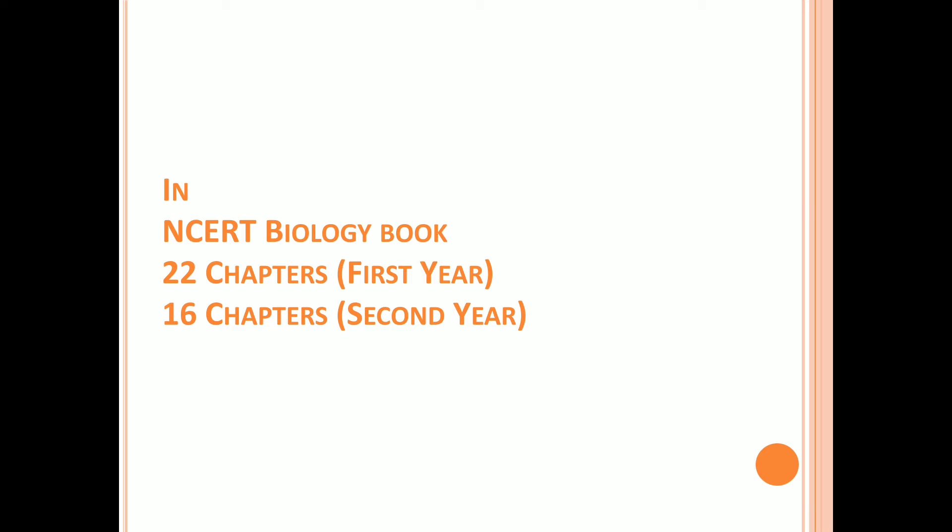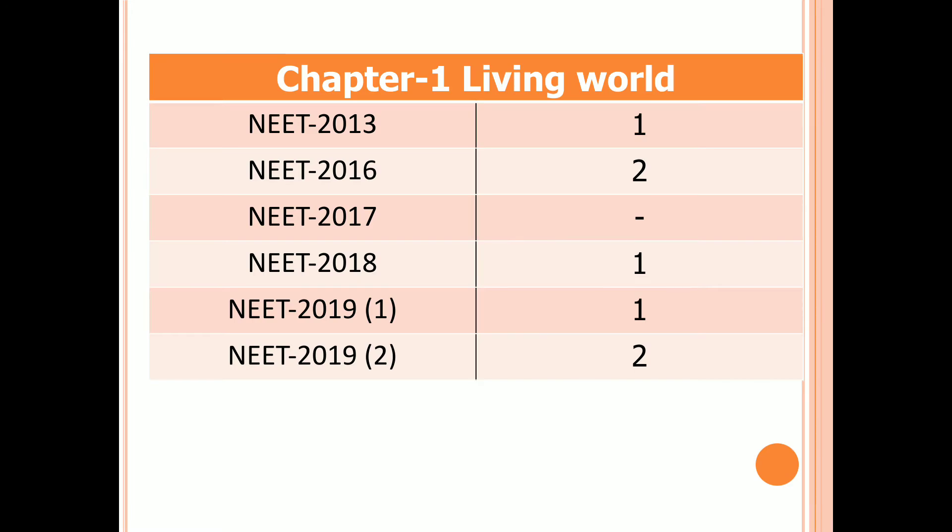There are 38 chapters in biology, including both botany and zoology. In NCERT biology textbooks, 22 chapters come under first year and 16 chapters come under second year. Coming to first year biology, the first chapter is Living World.